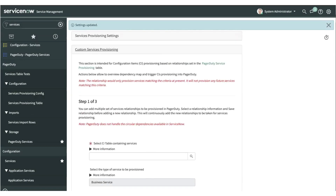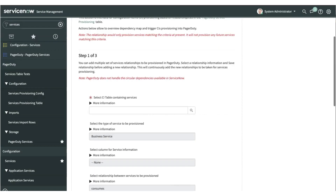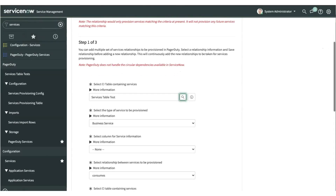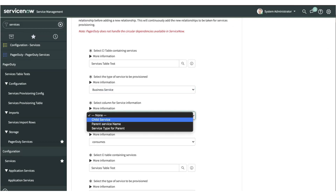The second part is more complex and allows more flexibility for customers — the ability to do custom services provisioning. Here, you can select a table from where your CI or services information resides within ServiceNow. You select the type of service you would like to provision, whether you want to provision it as a business or technical service, and select which column holds the label information that needs to be provisioned from ServiceNow.